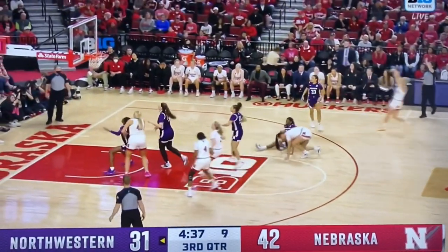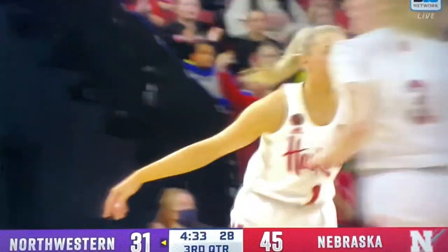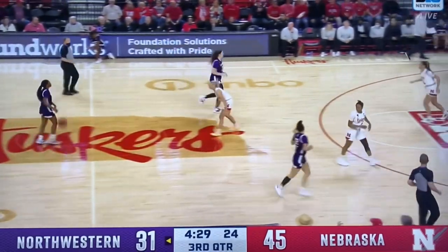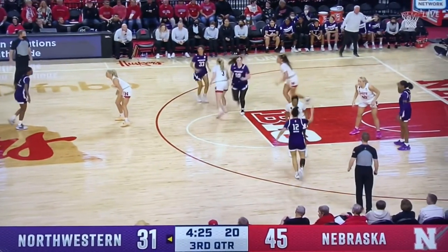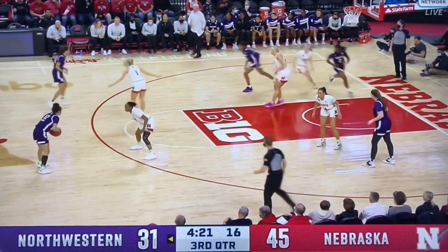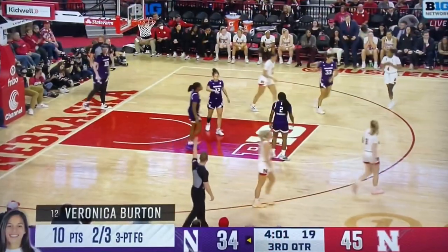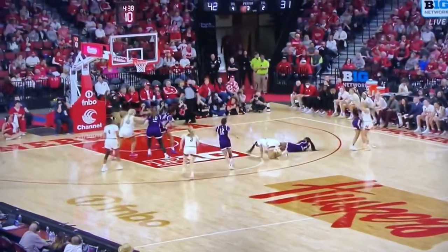Jazz Shelley shoots three and it goes down. Jazz Shelley is a Wildcat killer in this game. She has knocked down open threes when her team has needed her to. She has absolutely shredded Northwestern's matchup, and ultimately she has found her teammates in positions to score. Jazz Shelley absolutely dominating in this game so far.